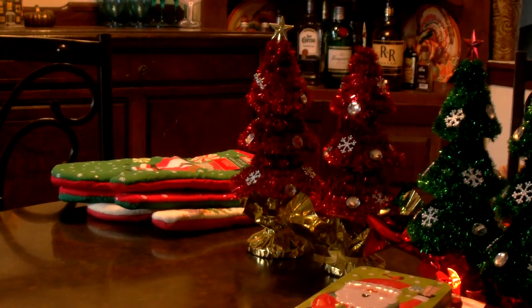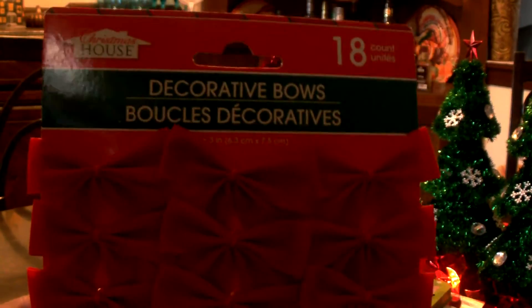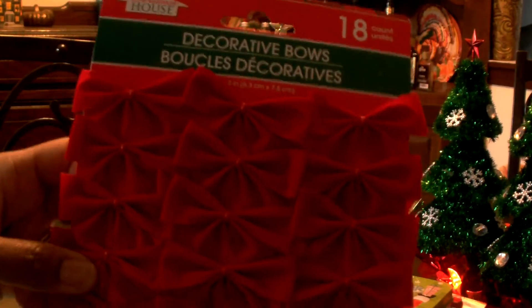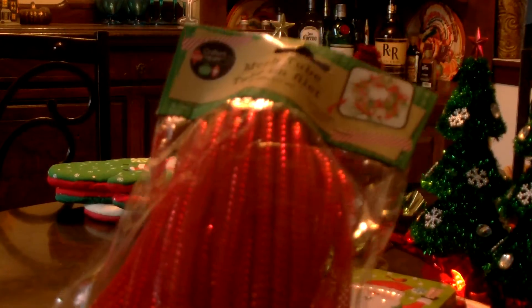I picked up another package of these decorative bowls. You get 18 in a package and these can be used as embellishments for crafting. I also picked up a package of mesh tubing to use in my crafting.